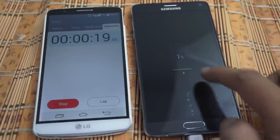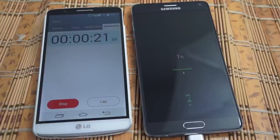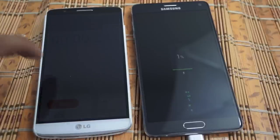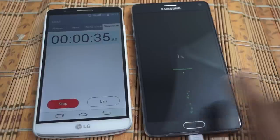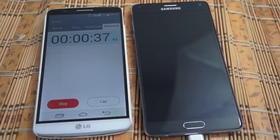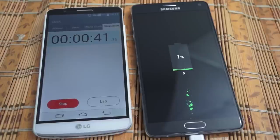The battery charging has just started and it's at one percent, which came up in about 20 seconds. Let's wait for the next percentage — it does have a different kind of animation, which is pretty interesting. It went to two percent at around 50 seconds, so it is charging quickly. Let's come back to this video at 30 minutes.